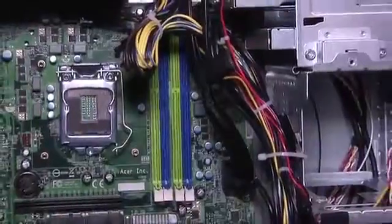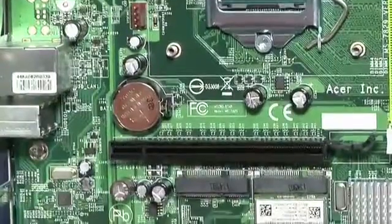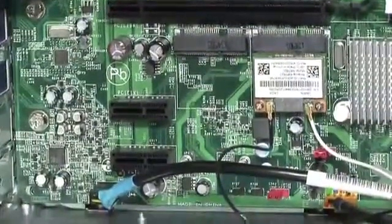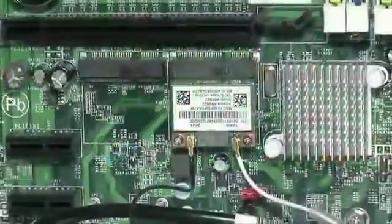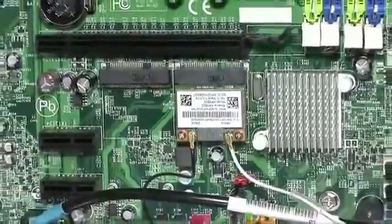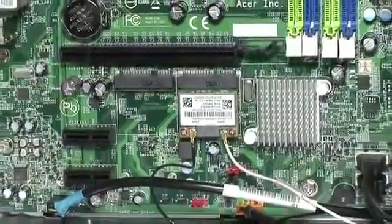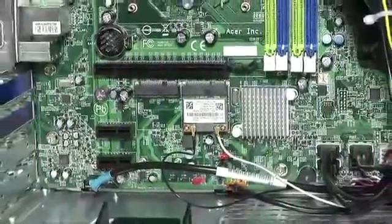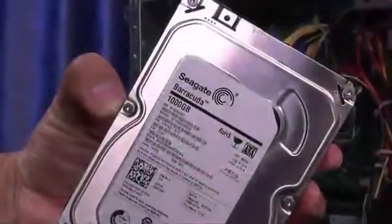All AG3605 desktops use an air-cooled quad-core Intel i7-4770 CPU running at 3.4 GHz, sitting on a motherboard with four memory slots, a single PCIe x16 slot, two PCIe x1 slots, and two mini PCIe slots. One of those mini PCIe slots is occupied by a wireless LAN card.